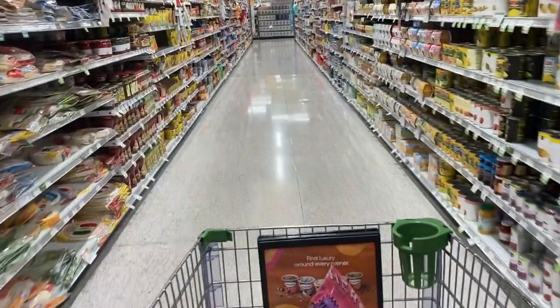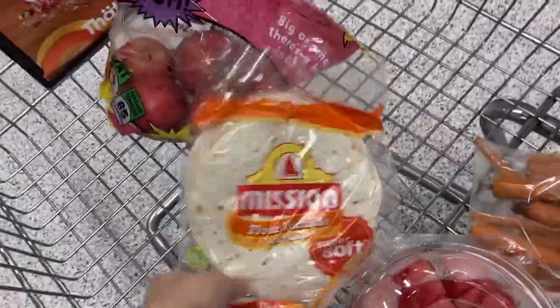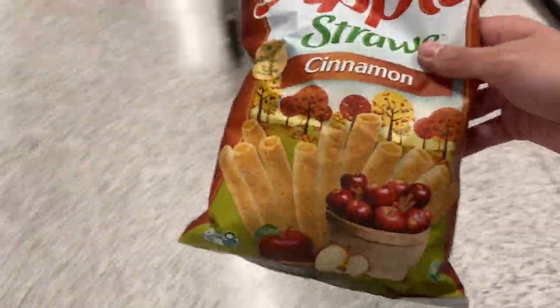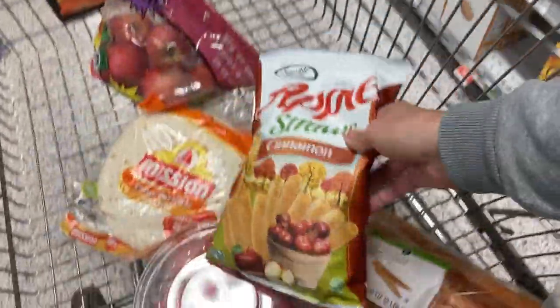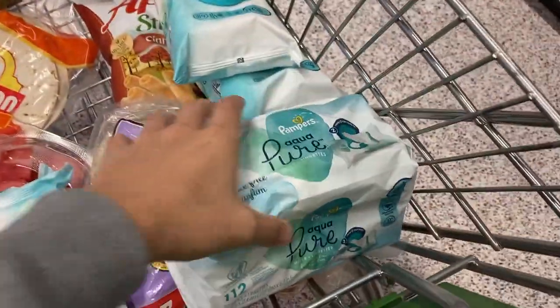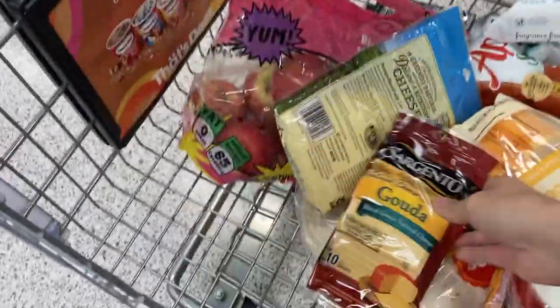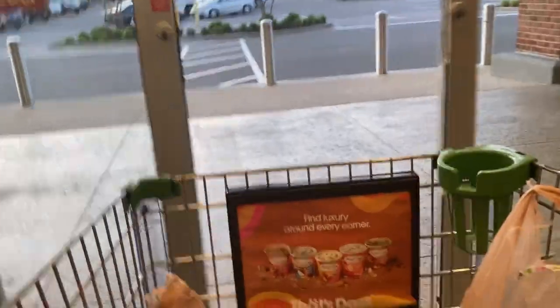So we're grabbing that cart and we're on the hunt for these items. Tortilla — throw that in the cart. We got some of this — that looks kind of nasty but he wants it, so we throw that in too. Some wipes, pancakes, deodorant, some Gouda cheese — Gouda's pretty good. We're in and out of the store. Let's go!